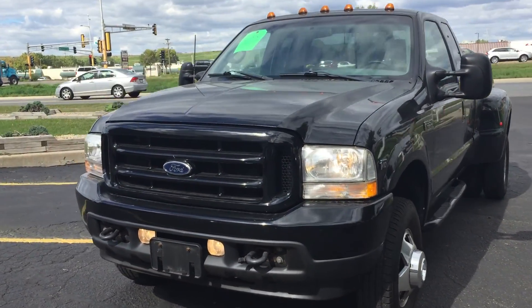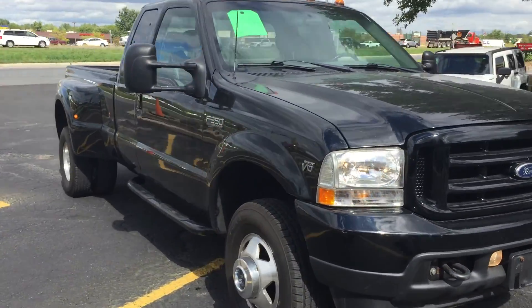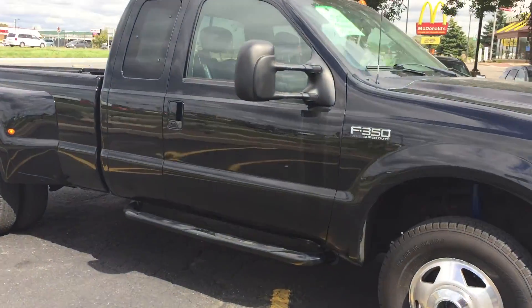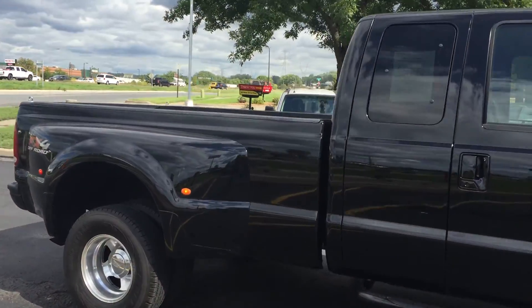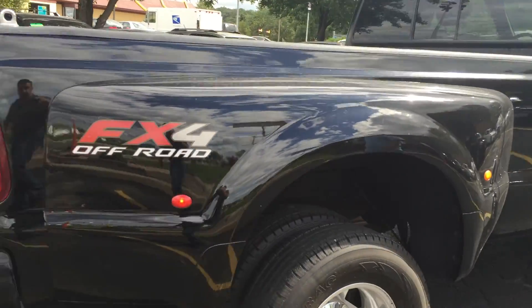Hi at Ride Auto, we're pleased to bring you this hard to find 2002 Ford F350. This is a one ton, super cab, four door, long bed, dually, four wheel drive with the off-road package.